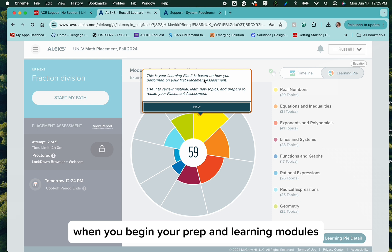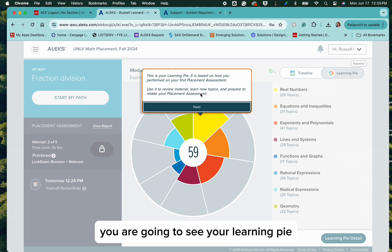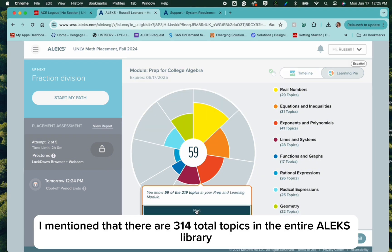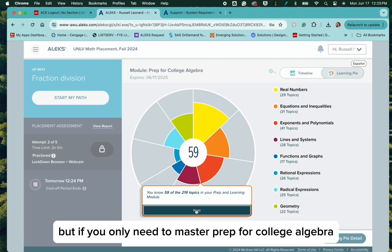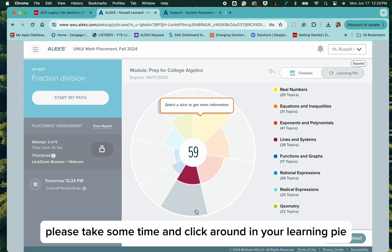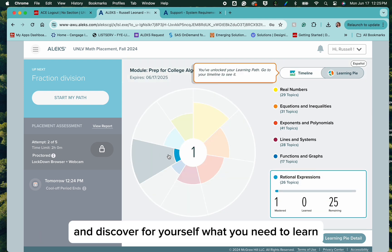When you begin your prep and learning modules, you are going to see your learning pie, and you're going to see a different score inside of that learning pie. There are 314 total topics in the entire ALEKS library, but if you only need to master prep for college algebra, there are 219 topics that you are trying to master. Please take some time and click around in your learning pie and discover for yourself what you need to learn.